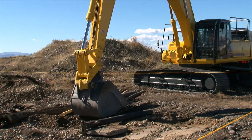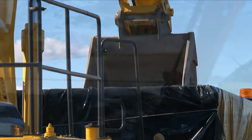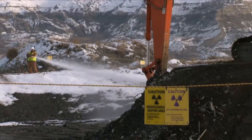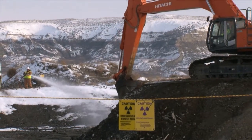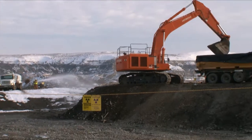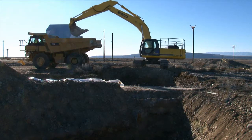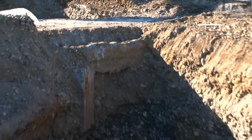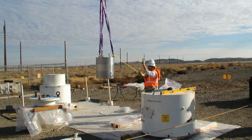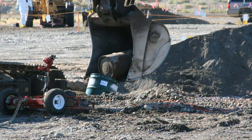Hanford contractors are also making major advancements in field remediation. As of January 2011, more than two-thirds of the 800 waste sites had been remediated. Workers are cleaning up liquid waste disposal cribs and trenches, buried pipelines, and areas contaminated by operational leaks and accidental spills. Buried materials include reactor hardware, spent nuclear fuel, research and development wastes, and byproducts from the manufacture of nuclear fuel.